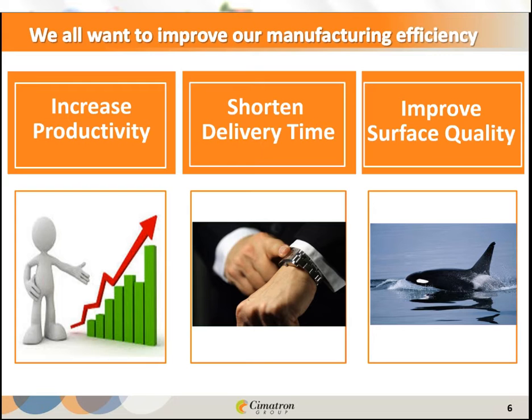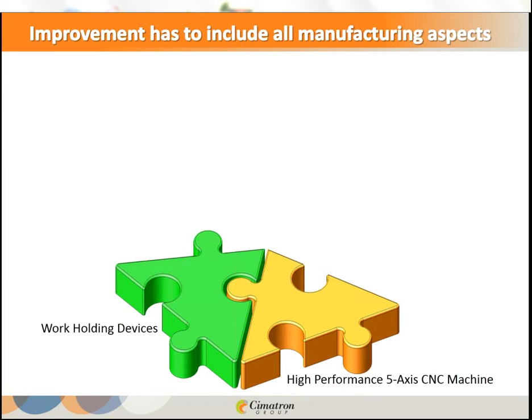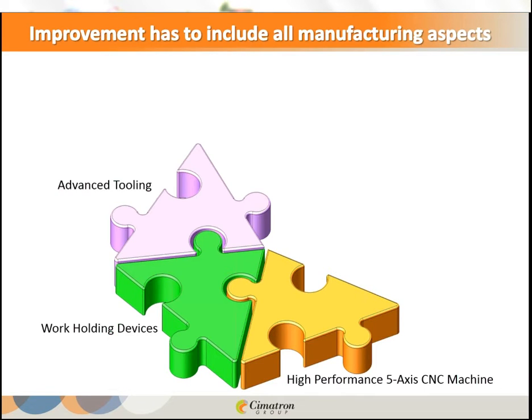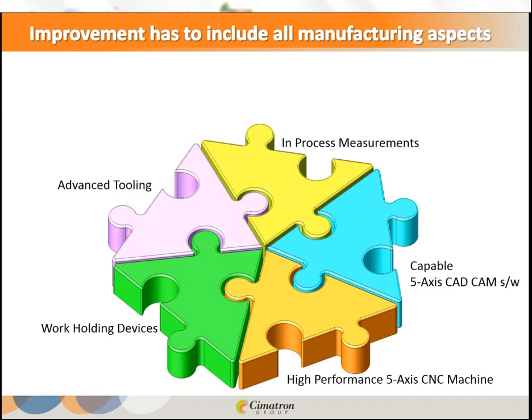I would count five elements that we have to implement in order to step up: first, having a high-performance 5-axis CNC machine; second, a good work holding device; third, advanced tooling proper to the job; fourth, in-process measurement; and fifth, capable and reliable 5-axis CAM software.